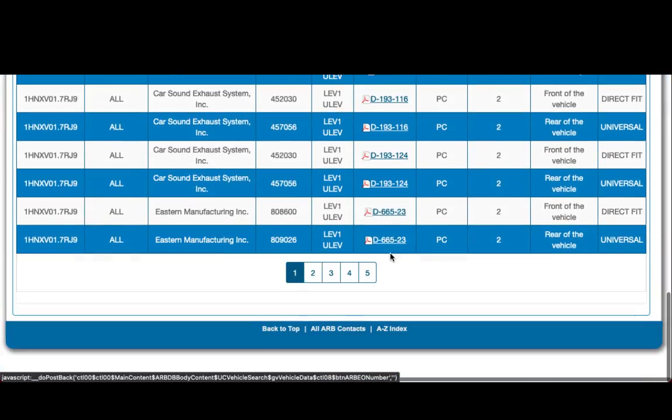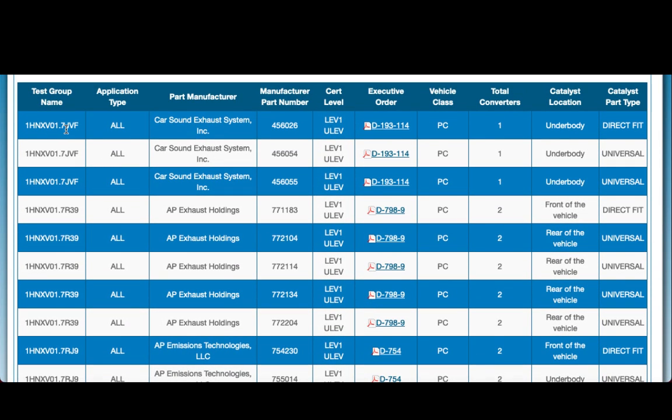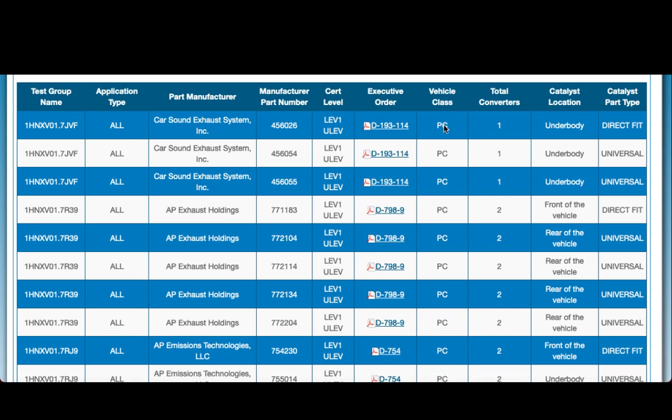Once we're on this results page, there are five pages of catalytic converters that fit this particular car. You'll notice we have the test group number, the application type — which could be installed anywhere in the exhaust system — the manufacturer, the manufacturer part number, whether it's LEV or ULEV, the executive order number, the class for installation which would be PC for passenger car, total converters which is number one, converter location which is under body, and whether it's a direct fit. If you're doing a smog check inspection and the under-the-hood label or ECS label is present, you're going to look for the test group or engine family number, and that engine family number needs to match what you find here in the system.